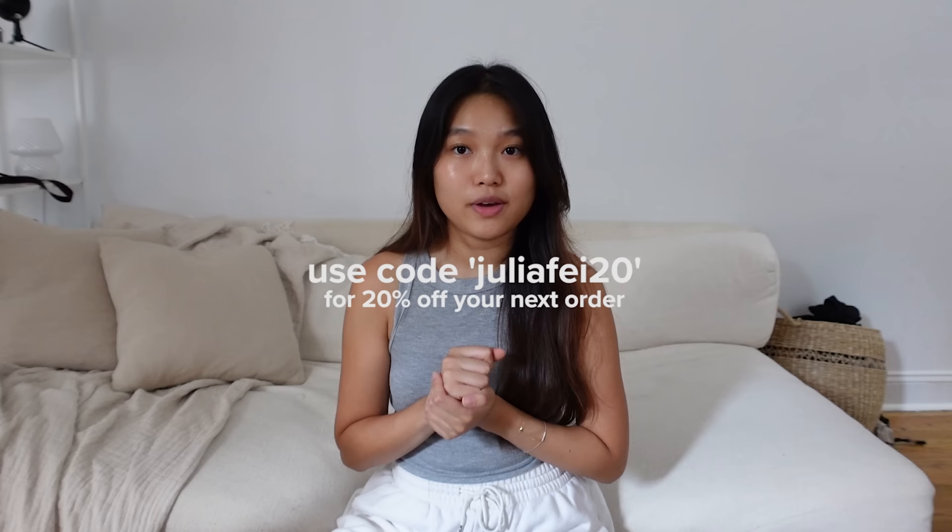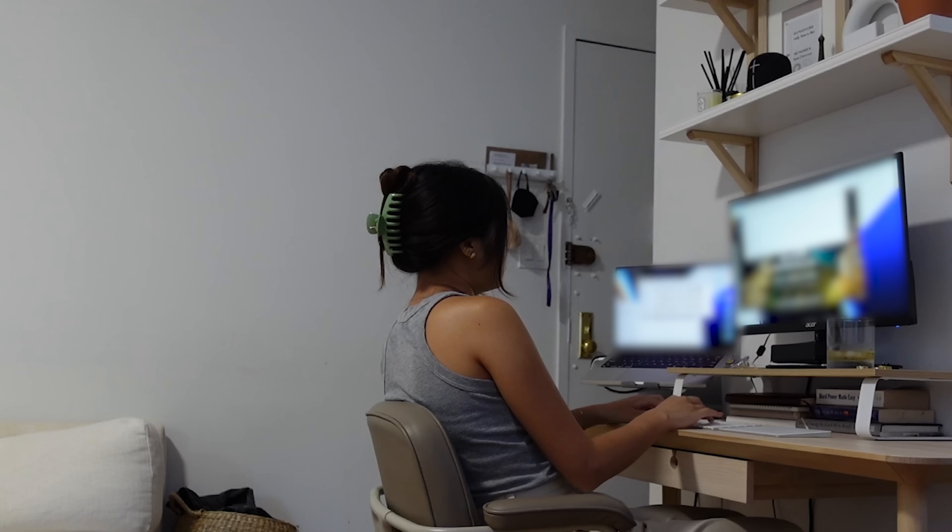If you're interested in any of these pieces, you can use the link in my description box down below to check them out, and you can also use my code juliafay20 for 20% off your next purchase.